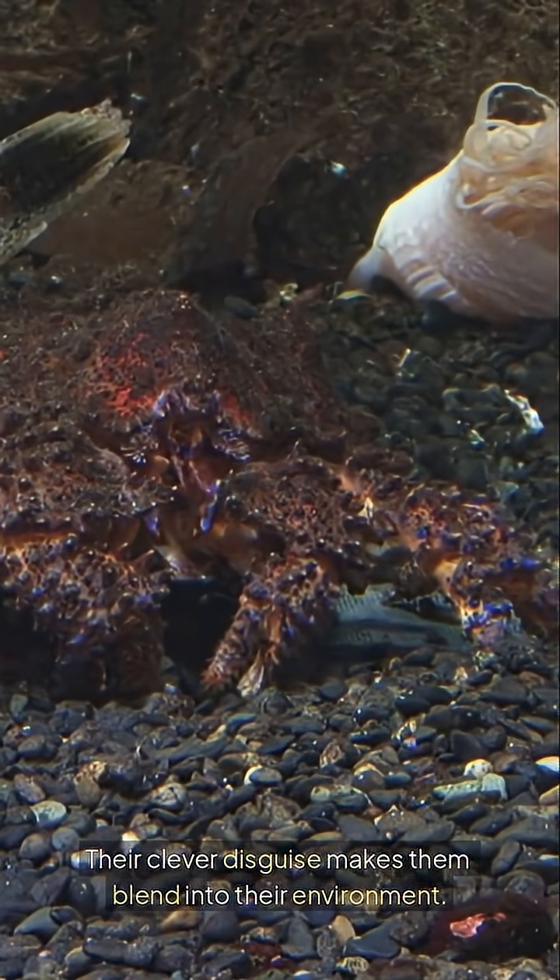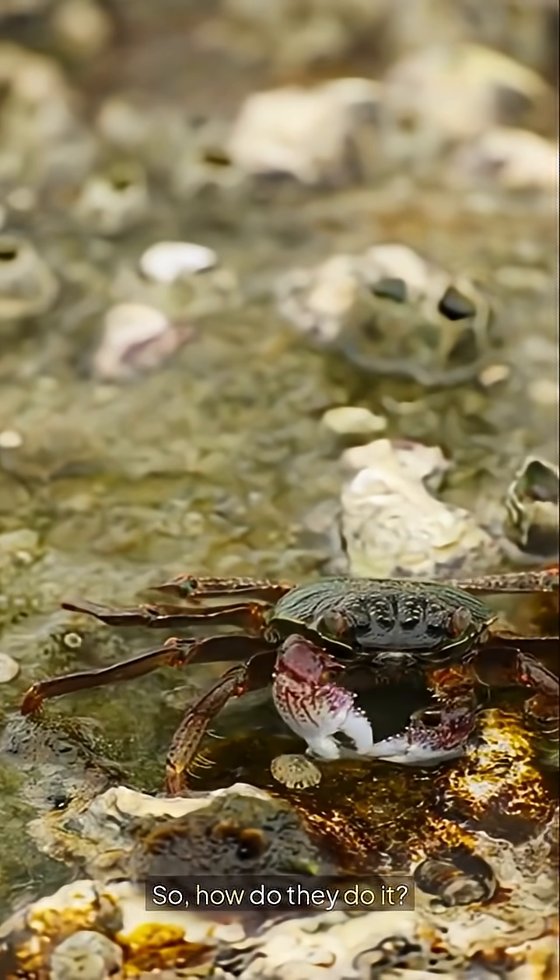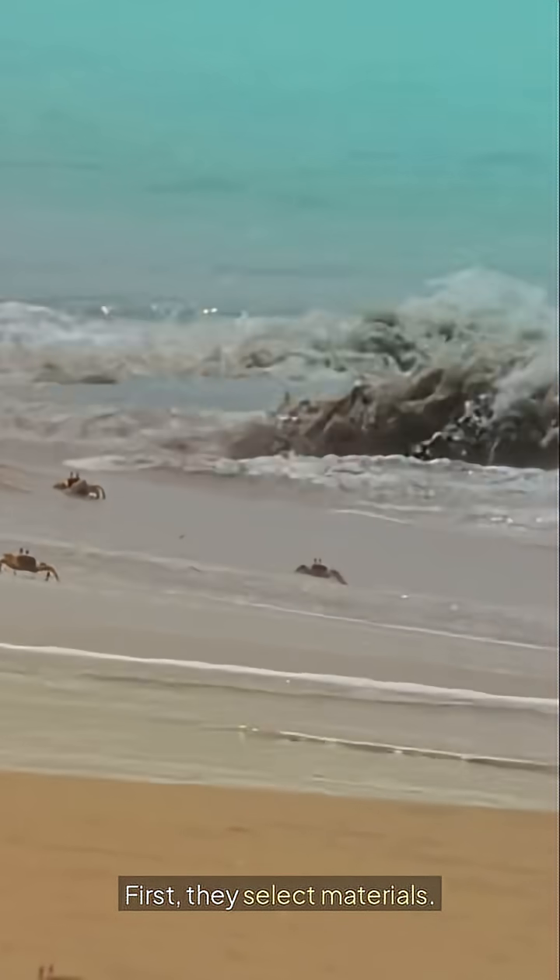Their clever disguise makes them blend into their environment. So, how do they do it? First, they select materials.